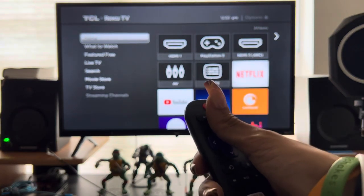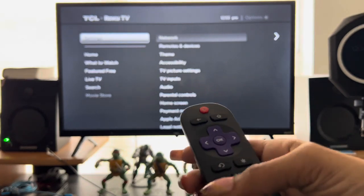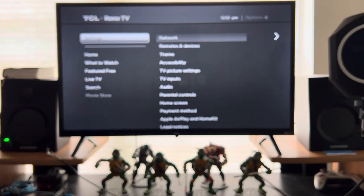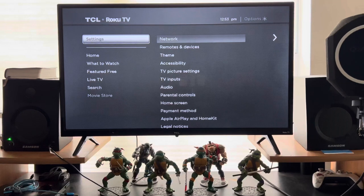What it's going to ask you to do is hit Home five times: one, two, three, four, five. Then hit Up one time, Rewind two times, and Fast Forward two times. If this works, it should freeze your TV for about 20 to 30 seconds, and then you should see your TV cut off and cut back on.